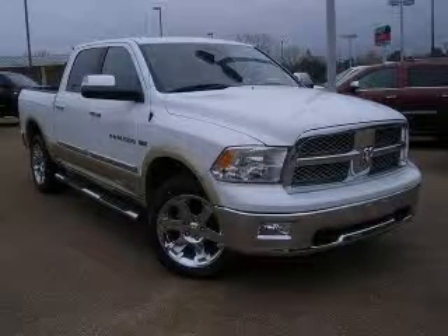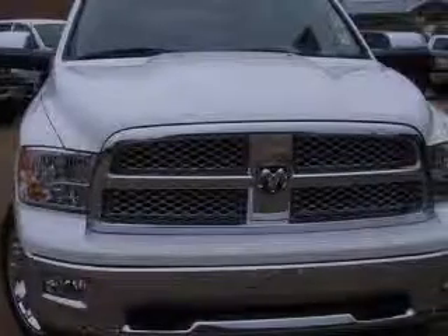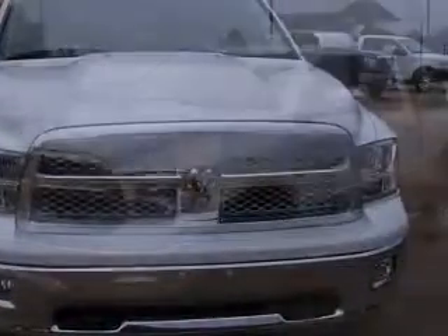We are proud to present this excellent 2011 Dodge Ram 1500. This Ram 1500 has a 5.7L V8 engine and an automatic transmission.